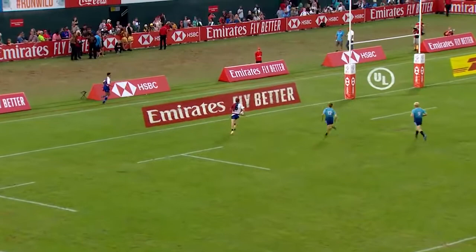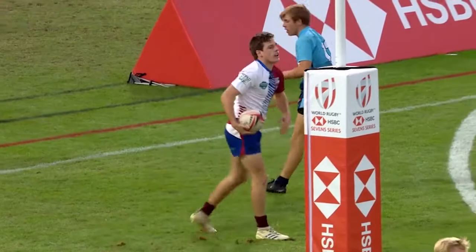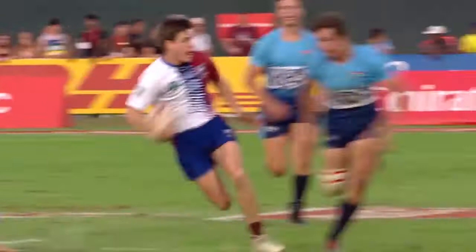Has he got the legs? He has, you know. Tremendous sevens. It's Thomas Isherwood. And Isherwood converts his own try.